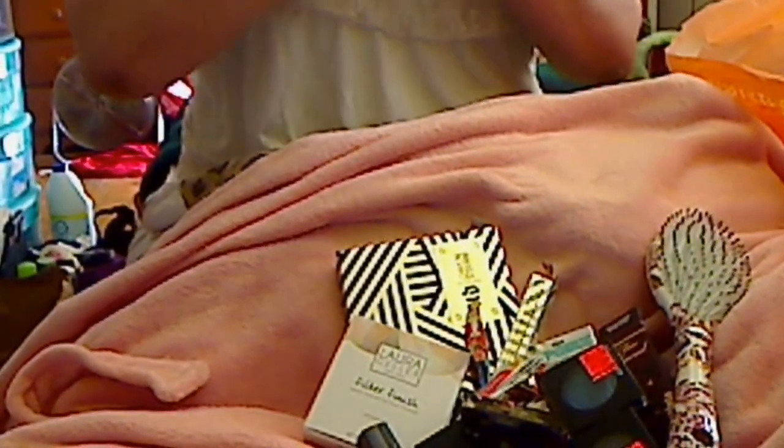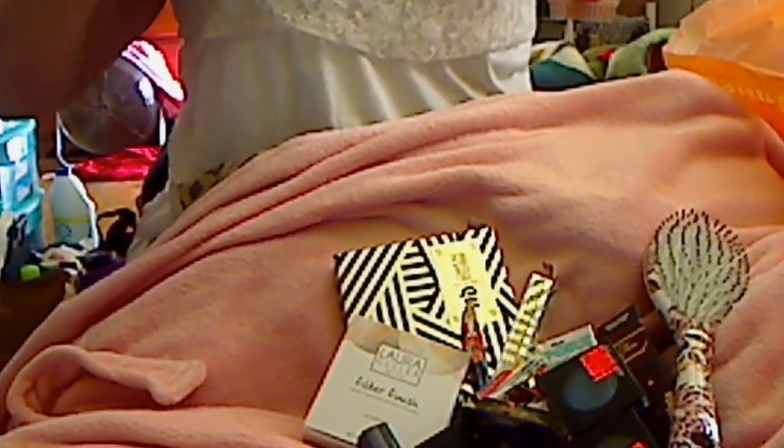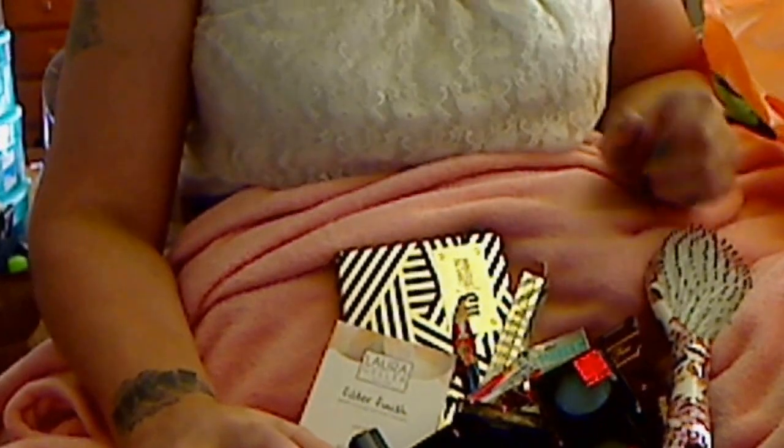So that was my Ulta haul. I'll be back because I'm going to show my Sephora collective haul soon. Thanks for watching!